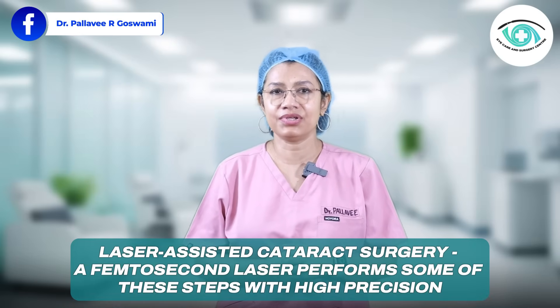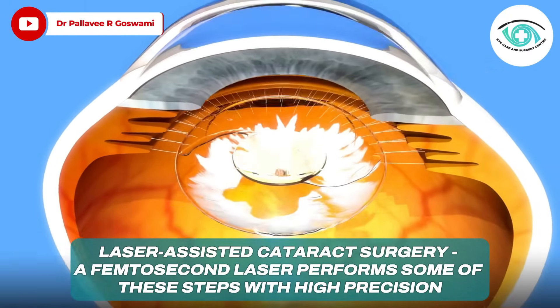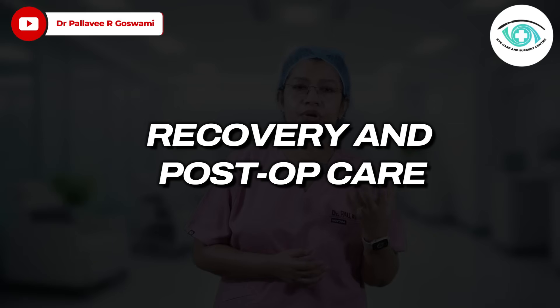Finally, the closure: the incision is so small it usually seals on its own — no stitches are required. In laser-assisted cataract surgery, a femtosecond laser performs some of those steps with very high precision.